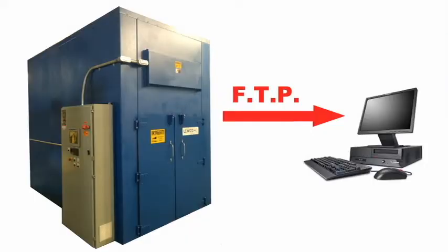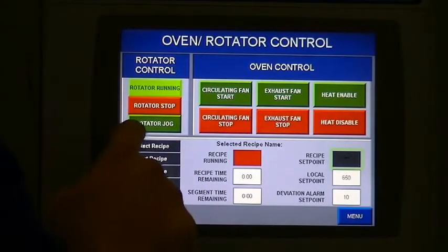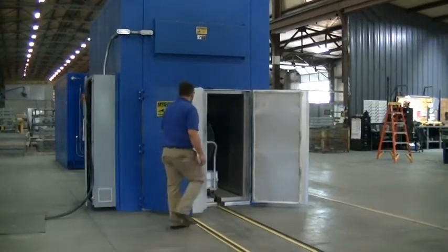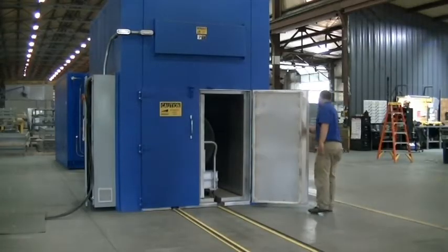Ethernet, FTP, and USB communications were included to allow for convenient data extraction. Luco supplied additional thermocouple inputs as required by the customer to monitor part and air temperature as needed in future process requirements.